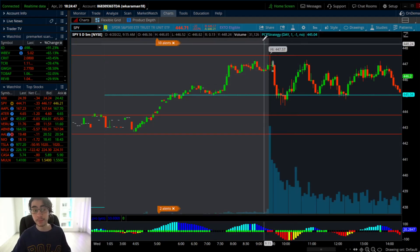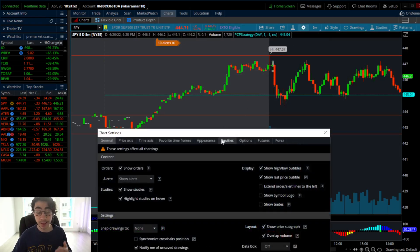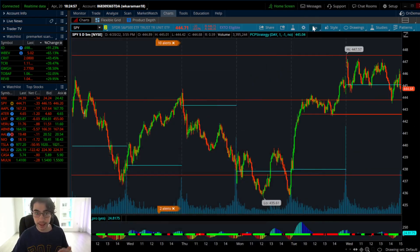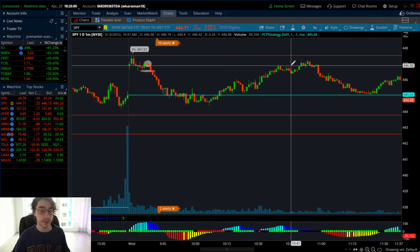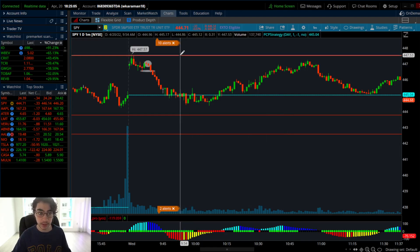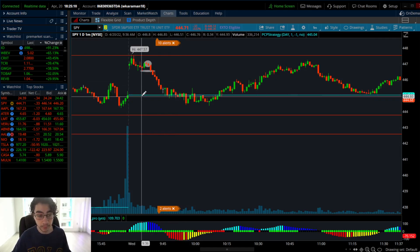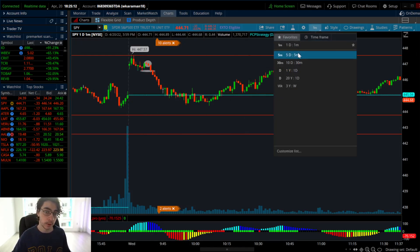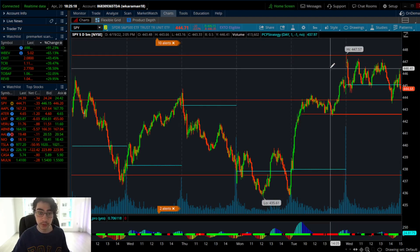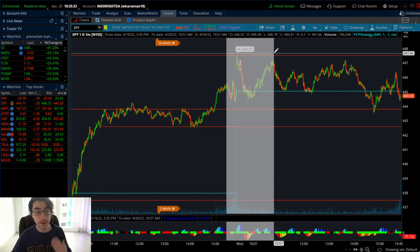New bearish wicks are forming much lower than the gap close reversal level — all confirmations to be buying put options into these lower highs, into this pullback, even into the low of day breakdown. In terms of where you set your price target: since SPY gapped up, you would set your price target at where the new gap is waiting to fill — at that previous closing price. SPY had a gap to fill below at 445.04, which is a key support level from yesterday's close.